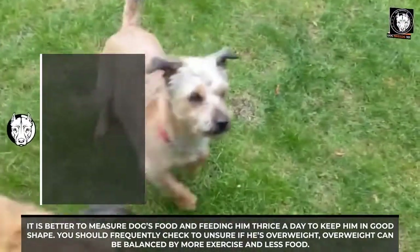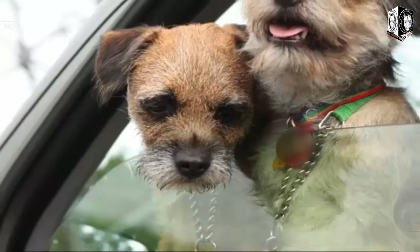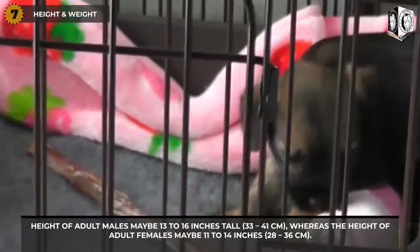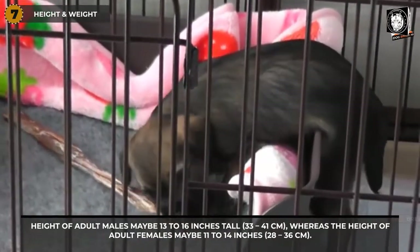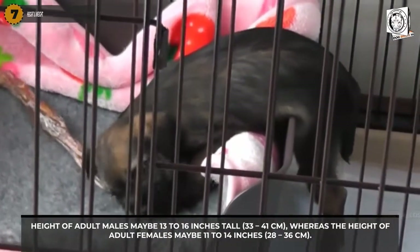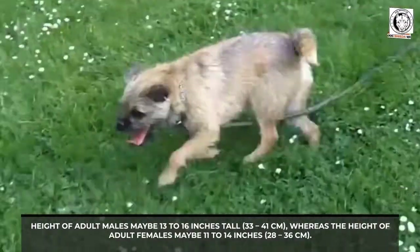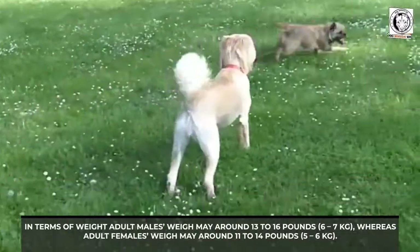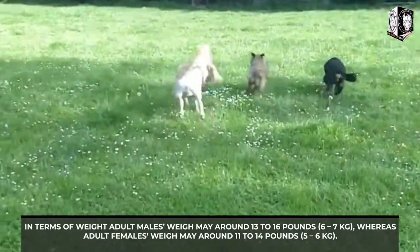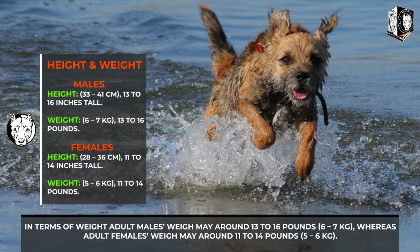It is better to measure the dog's food and feed him three times a day to keep him in good shape. You should frequently check to ensure he is not overweight, as overweight can be balanced by more exercise and less food. Adult males may be 13 to 16 inches tall (33 to 41 cm), and adult females 11 to 14 inches (28 to 36 cm). Adult males may weigh around 13 to 16 pounds (6 to 7 kg), while adult females weigh around 11 to 14 pounds (5 to 6 kg).